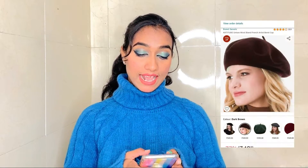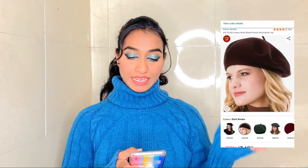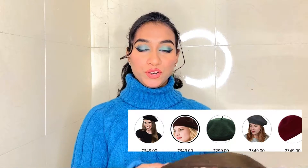Let's start with my very first product. The first thing I have got is this Extitude Unisex Wool Blend French Artist Beret cap. You can see it here in the brown color. These are available on Amazon in red, maroon, green, navy blue, olive, brown, black, and white — but I chose brown because it's a basic color and you can pair it with many outfits.